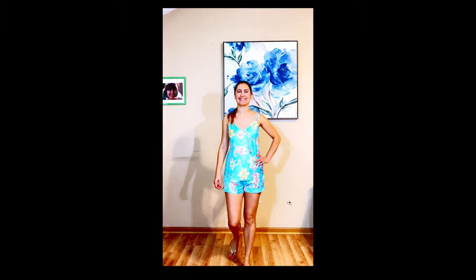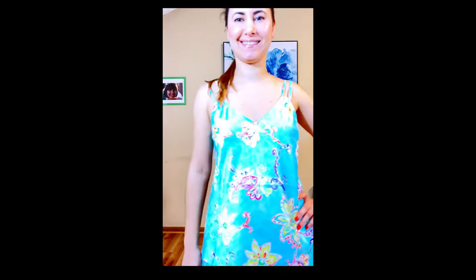Another Ralph Lauren Floral Satin Camisole Pajama Set — same as the previous one except I didn't like the fit at all. Whenever I walked, the shorts were pulling up in front every time.